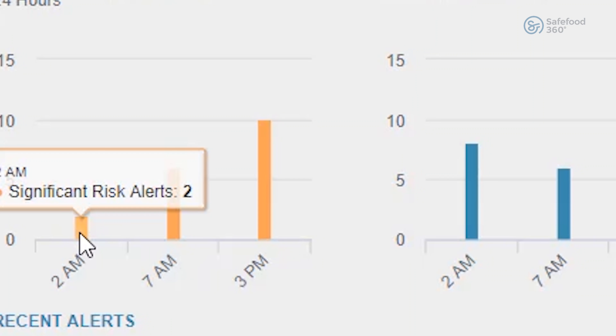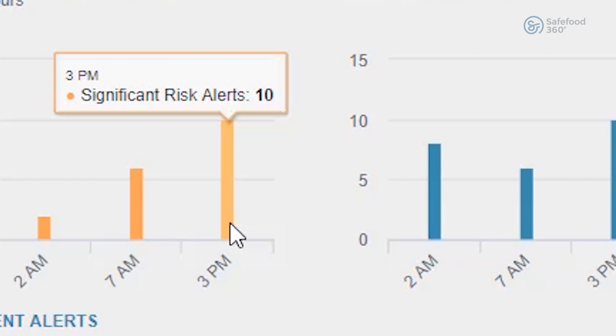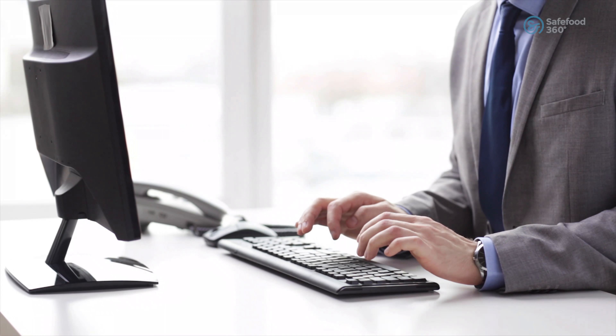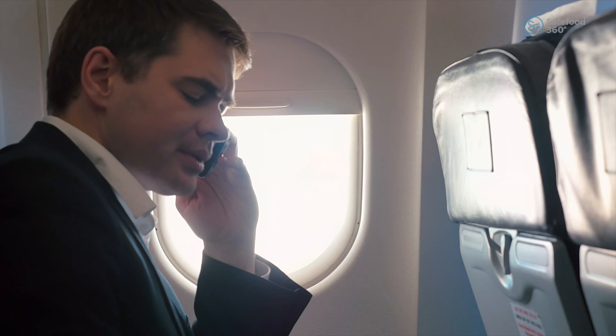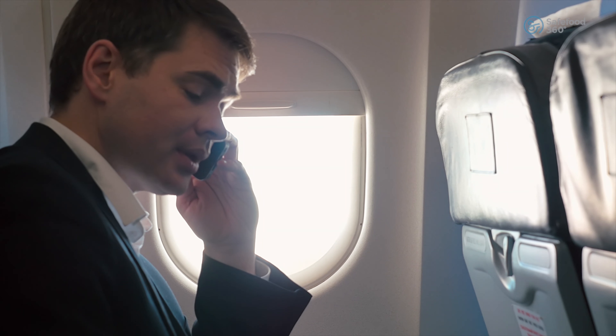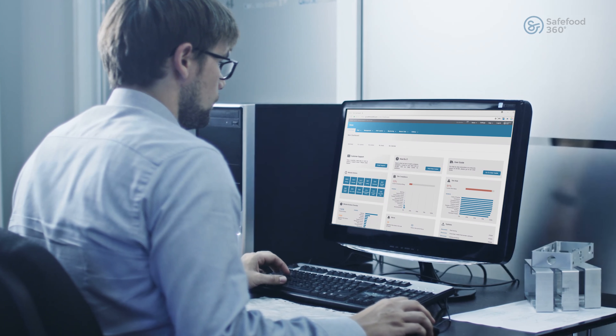Your data is always available. Within seconds you will know where the biggest risks and gaps are in your system. Today, technical managers need to email, make phone calls and visit their sites to conduct an audit. With Status BI, this is no longer an issue, as it keeps you in control of your food business and maximizes operational efficiency.